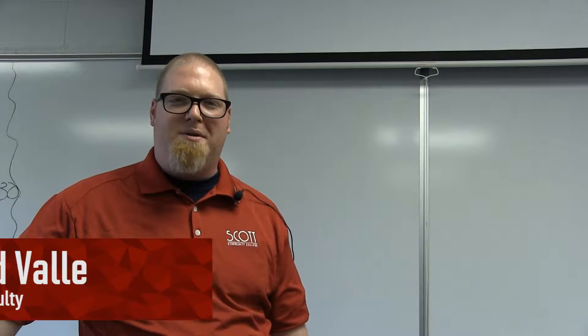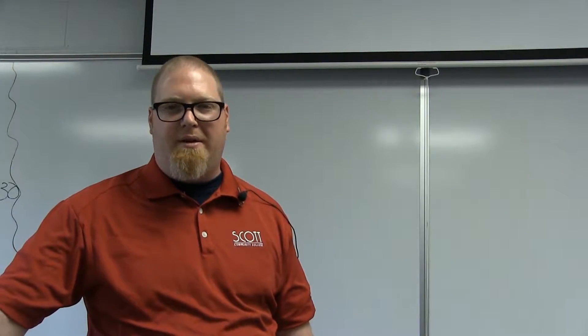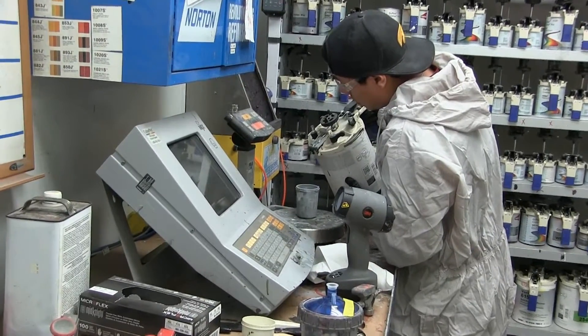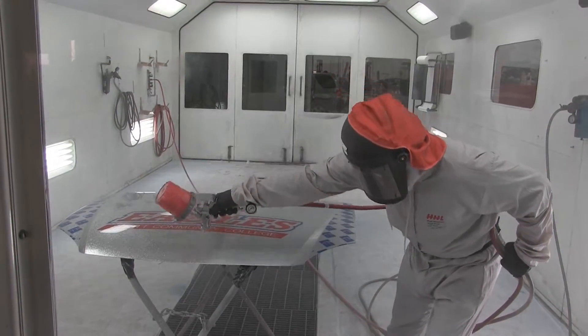Students have the opportunity to earn a certificate, diploma, or associate's degree through the college here. In addition to that, they'll also have an opportunity to complete an ICAR welding test for certification, as well as pro level one non-structural and refinishing technician.